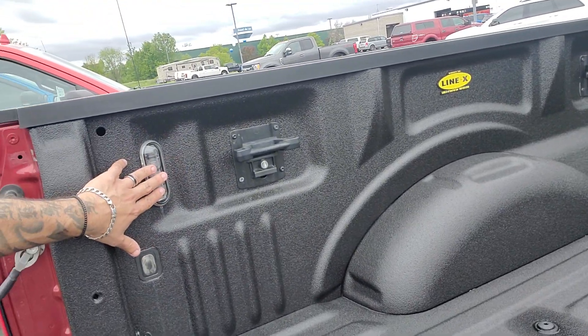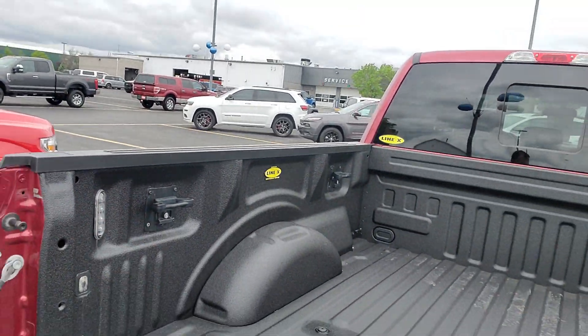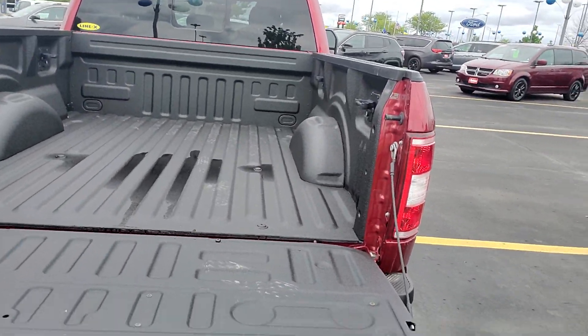You do have lights on the inside of the bed, also the removable tie-downs, and you do get the tailgate step.